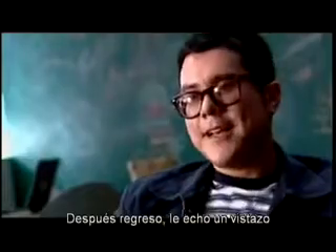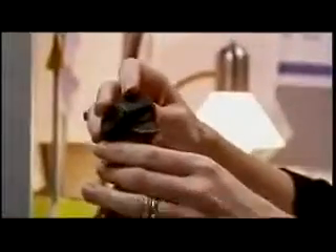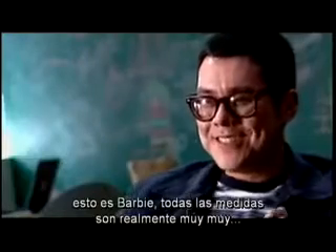And then I'll come back, look at it, and say, you know, if you can take it in an eighth of an inch — because this is Barbie, so all the measurements are really, you know, precise.